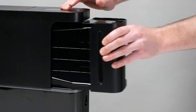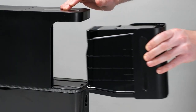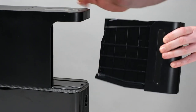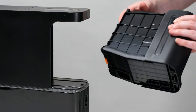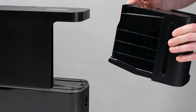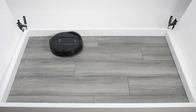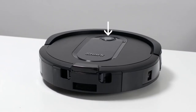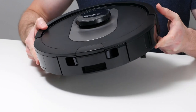Say goodbye to the hassle of dealing with disposal bags, as the Shark AI Ultra comes with a bagless, self-emptying base. This base can hold up to 60 days worth of dirt and debris, eliminating the need for constant emptying. Unlike traditional auto-empty robots, there's no additional purchase required for disposal bags, providing a cost-effective and convenient solution for maintaining cleanliness.